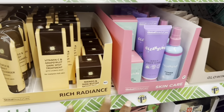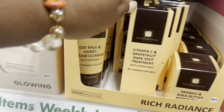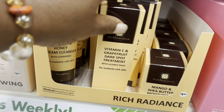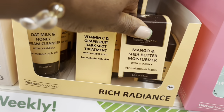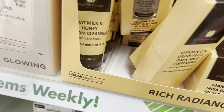They have a cleanser, dark spot treatments, shea butter moisturizer for melanin-rich skin, and then they have the oil as well.